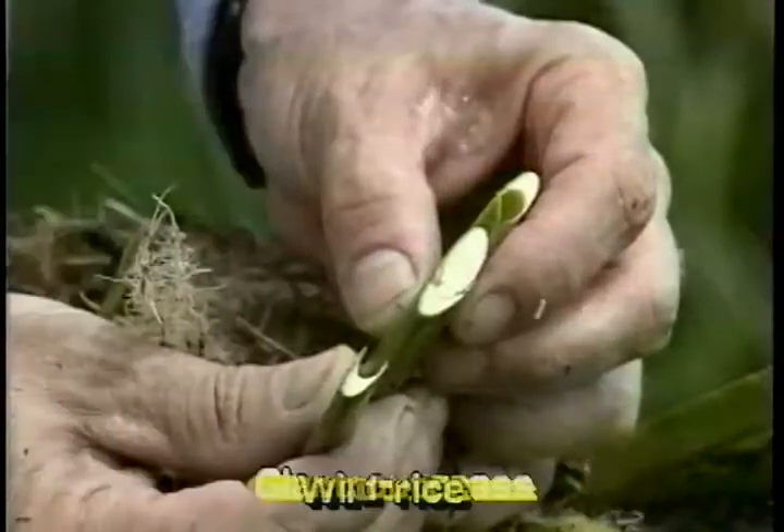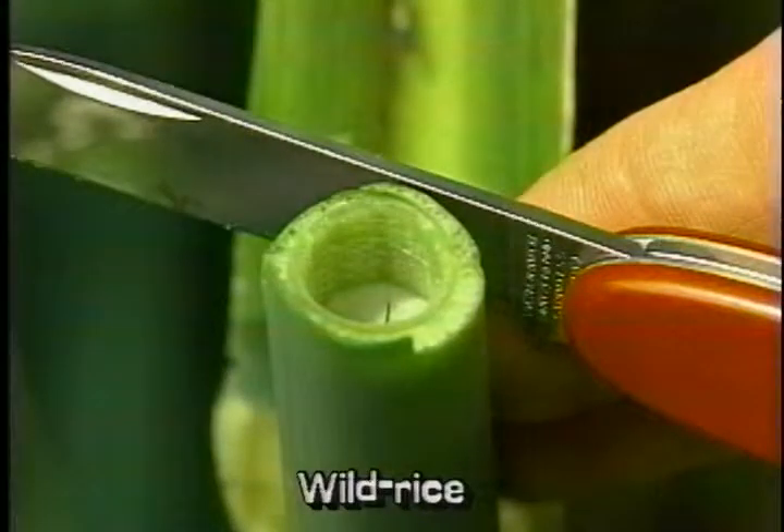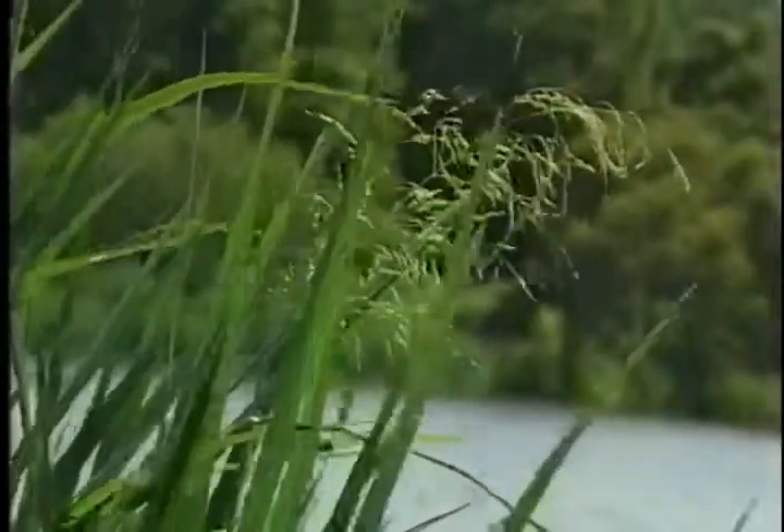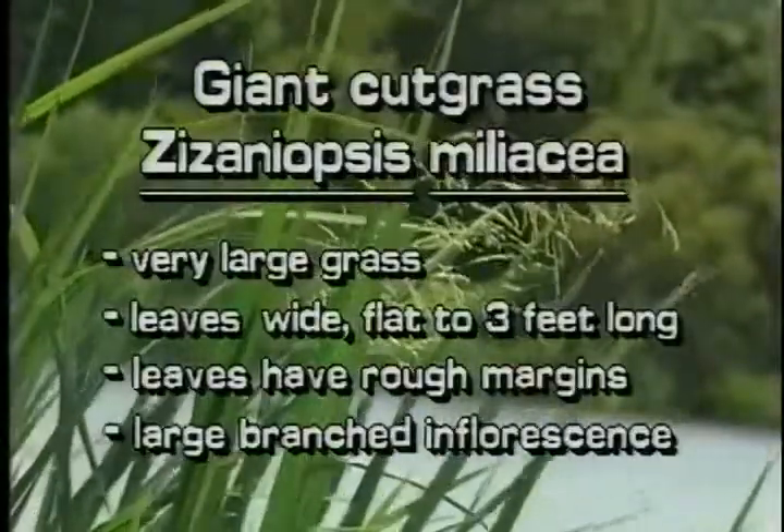In Giant Cut Grass, the bases of young plants are flattened and firm to the touch. In Wild Rice, the bases are round and spongy. Giant Cut Grass is a very large grass.